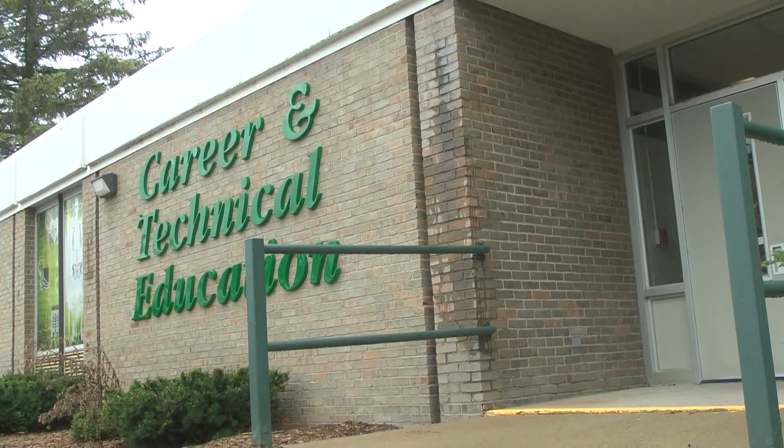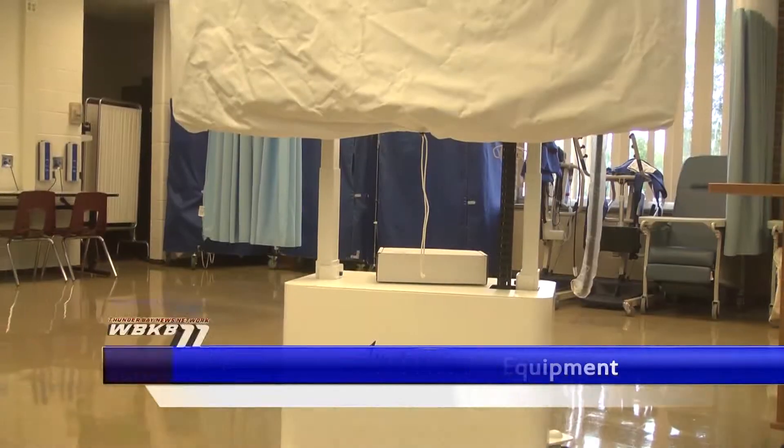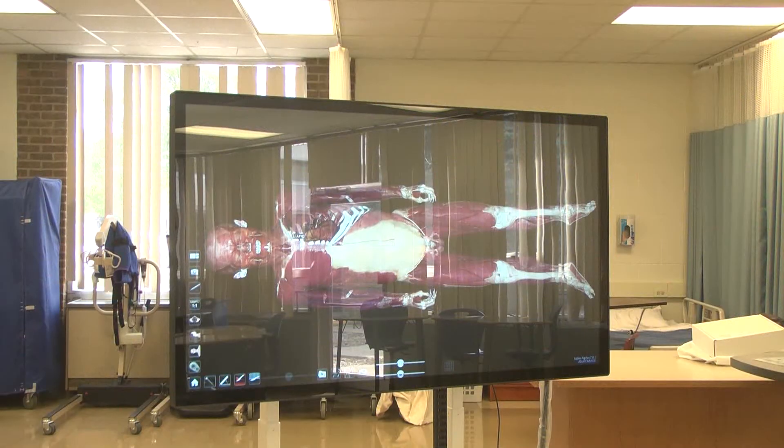With all the uncertainty around returning to school in the fall, one Alpena High School instructor is getting excited about other things. Reporter Stephanie Manici has more on this story. Students at Alpena High interested in the health and science field have a new state-of-the-art piece of equipment to look forward to this fall. The animatage table will allow students to view anatomy and physiology more in-depth without the use of a human model.